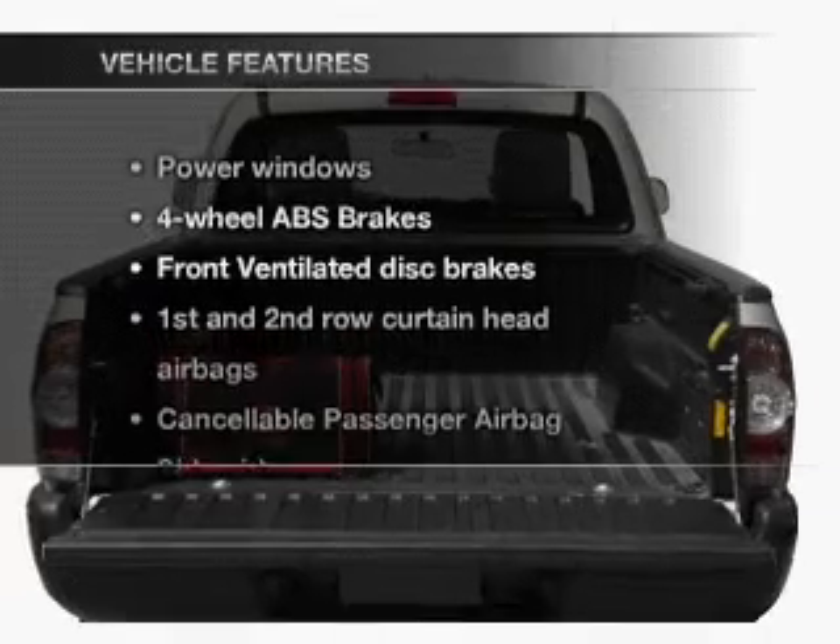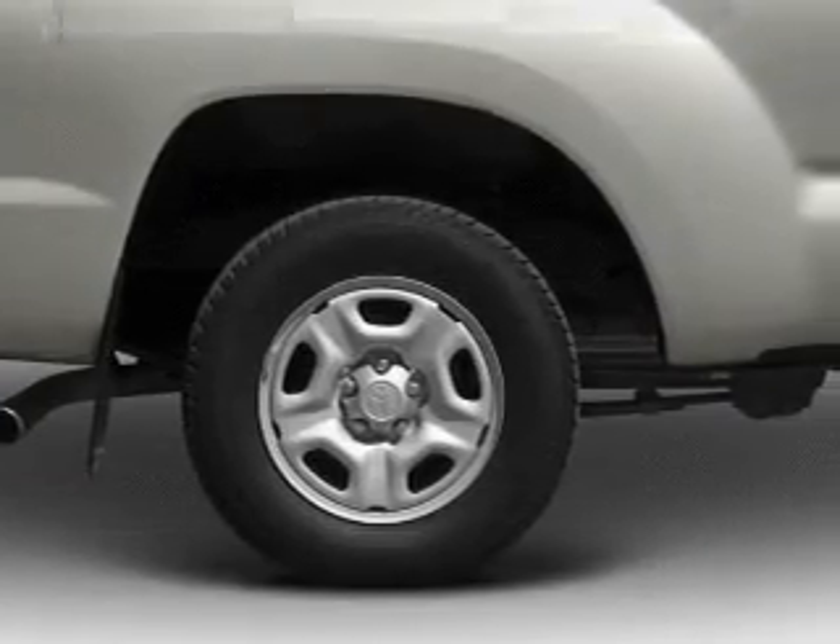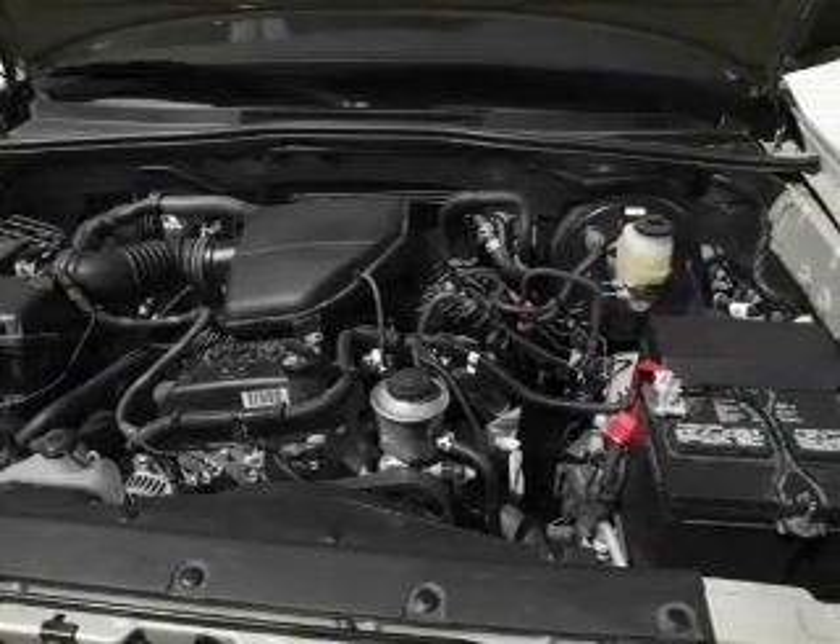And with these notable features, you won't want to miss out on the opportunity to own this amazing ride. Air conditioning, power windows, power steering, and AM-FM stereo with a CD player.